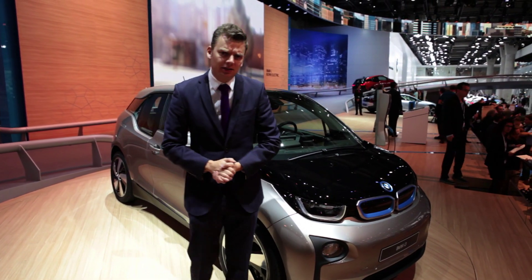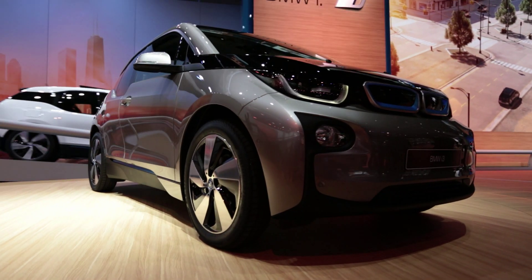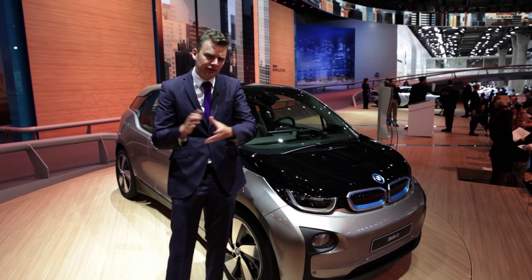After a seemingly endless supply of concepts, this, at long last, is the production-ready i3. And I have to say, it's very clever.